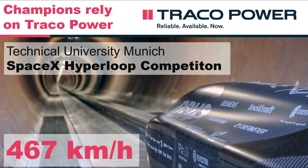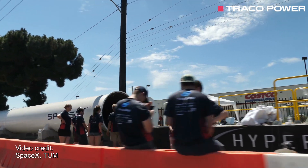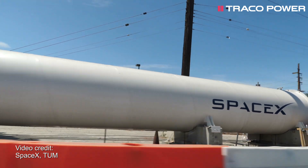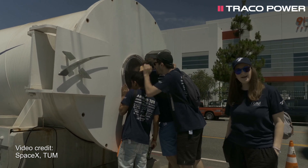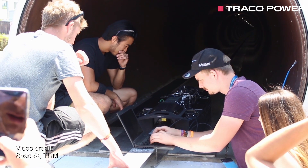The SpaceX Hyperloop Pod Competition is a competition organized by SpaceX where teams of students compete against each other with their self-built Hyperloop pods. The competition's goal is to reach the maximum speed in SpaceX's 1200 meter long vacuum tube. This competition aims to advance the realization of the Hyperloop system introduced by Elon Musk, thereby offering environmentally friendly alternatives to short distance flights.